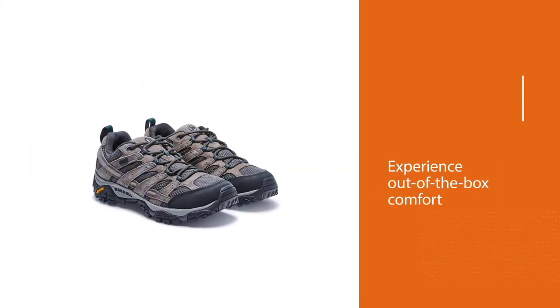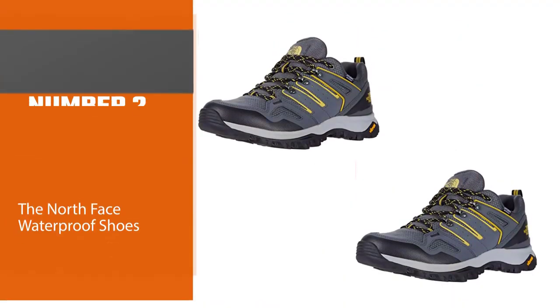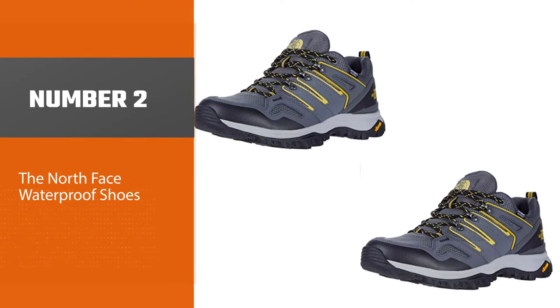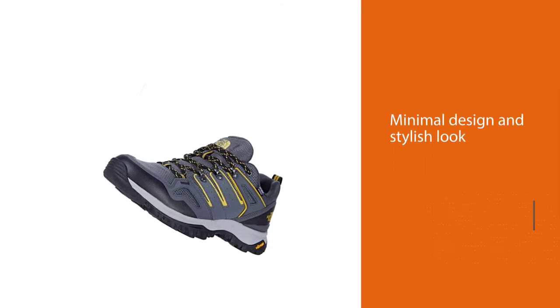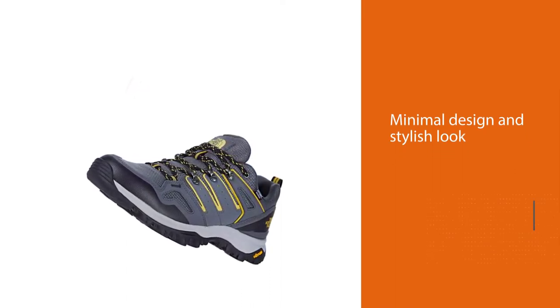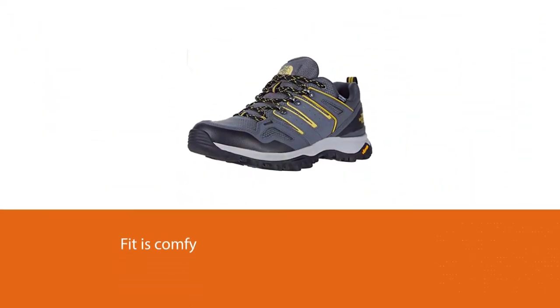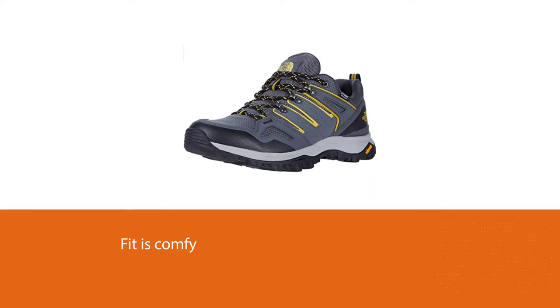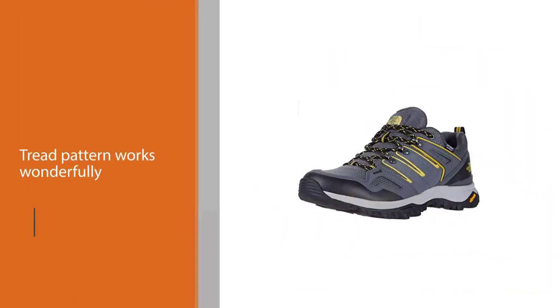Number two: the North Face waterproof shoes. The affordable North Face Hedgehog Fastpack 2 WP shoes have a minimal design and stylish look that transitions well from town to trail. The fit is comfy and the tread pattern works wonderfully on most types of terrain, but they're a little slick when it's wet out.